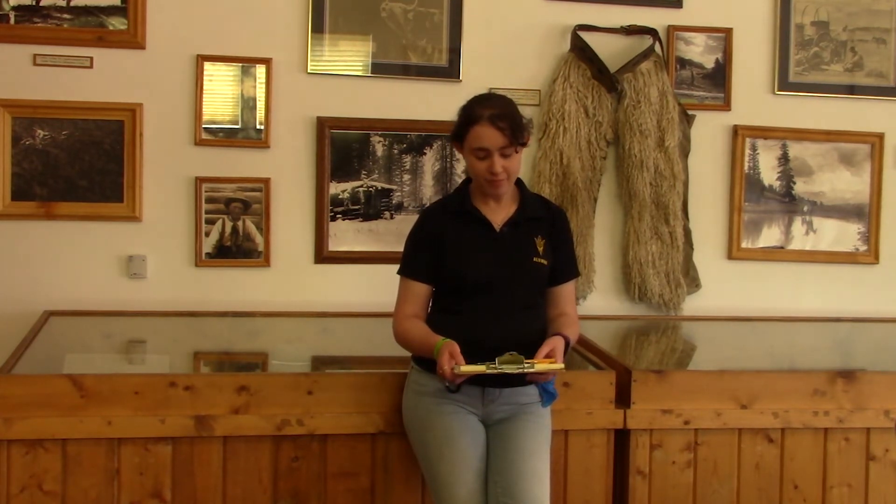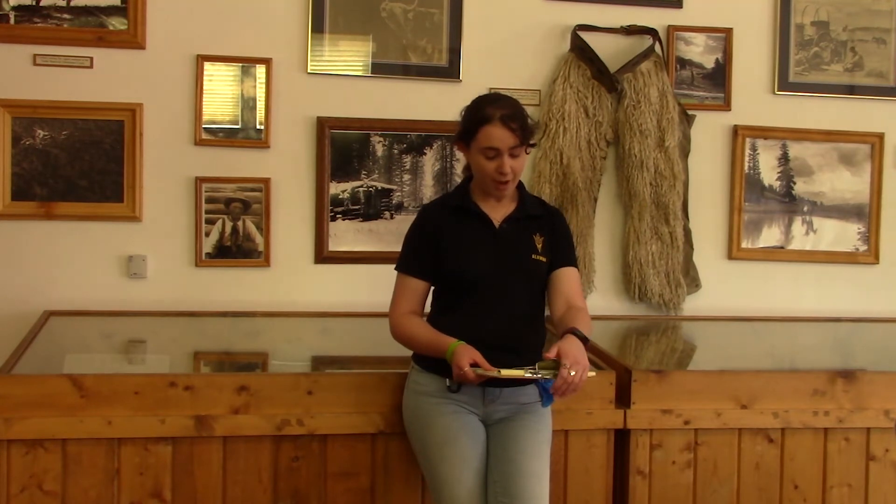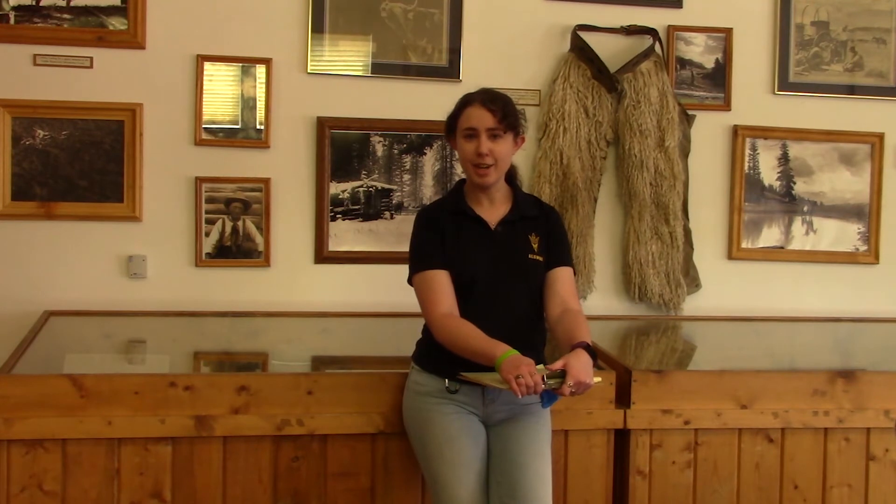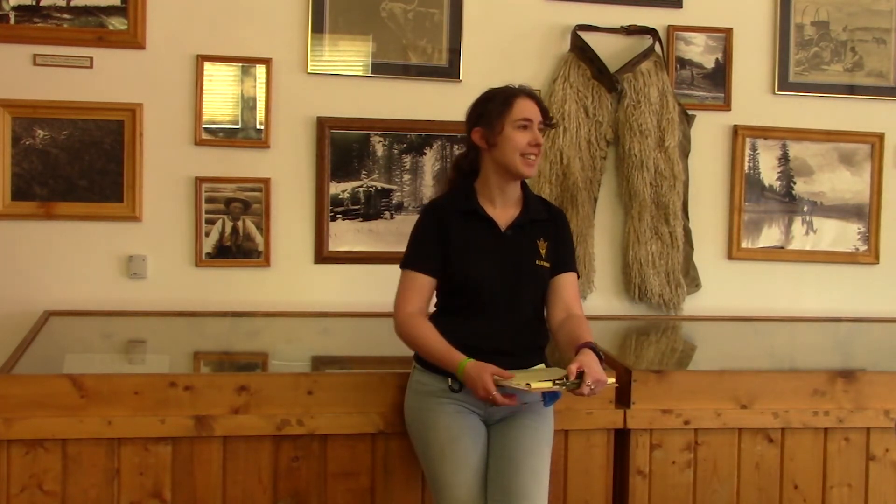Here are some examples of old numbering techniques used to number our objects. At my first internship, they told me the museum used to use — I believe in the 1970s — red nail polish. That's frowned on today; that's not very good. We've also seen some Sharpie numbers on our collections. Again, not the greatest, but I do appreciate the numbering so I know what the object is.